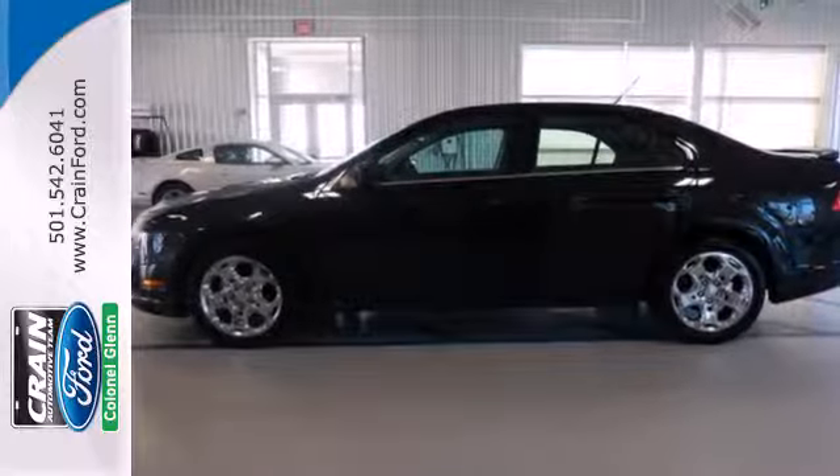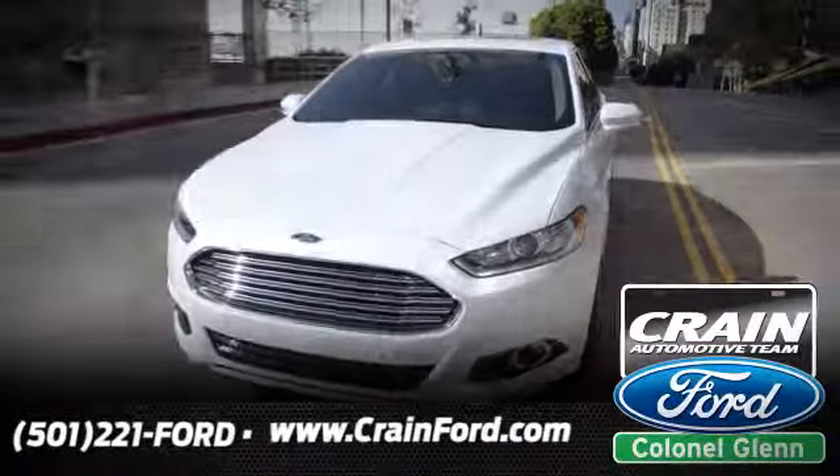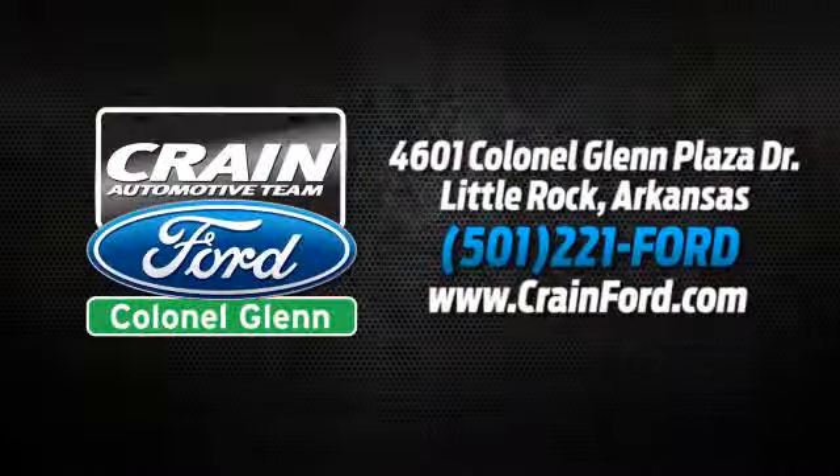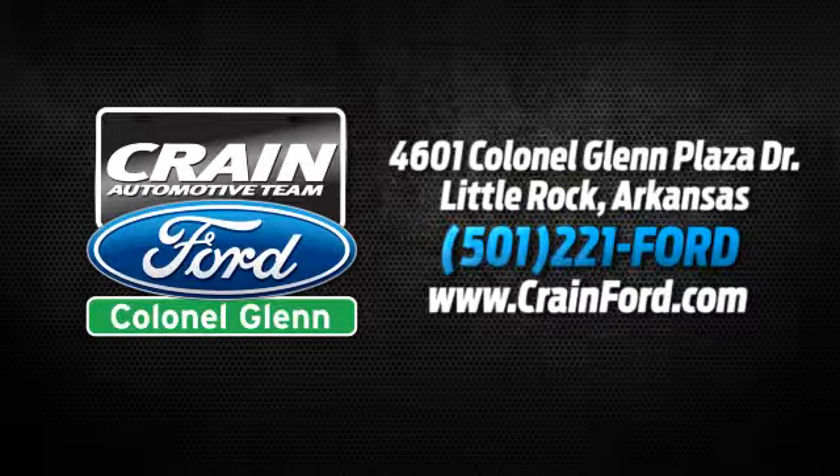Come on in today and see it for yourself. Crane Ford Colonel Glenn — we look forward to meeting all your automotive needs. We're conveniently located at 4601 Colonel Glenn Plaza Drive in Little Rock, Arkansas.